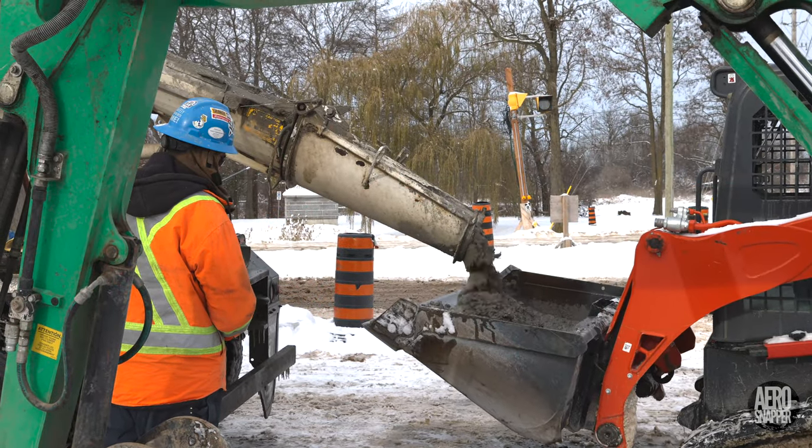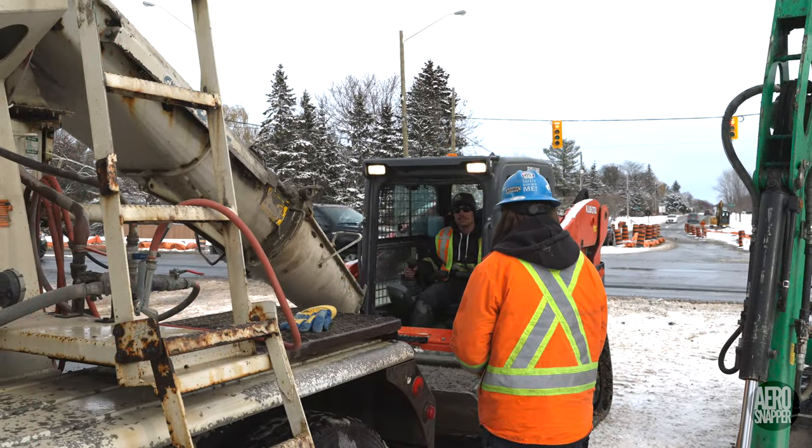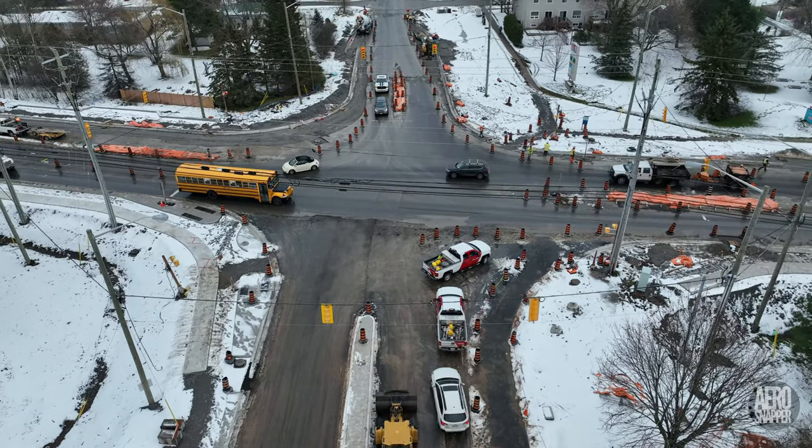CBM delivered concrete, which was carried by Bucket, to several smaller areas. Here's the situation at the end of the week, as we await asphalt.